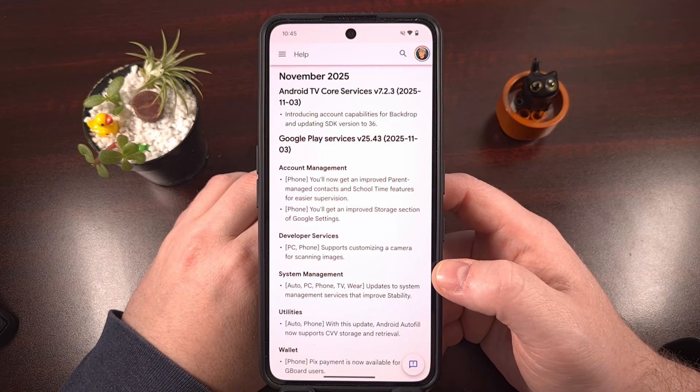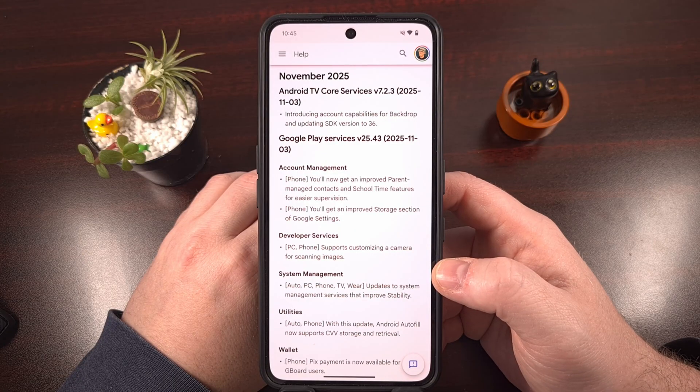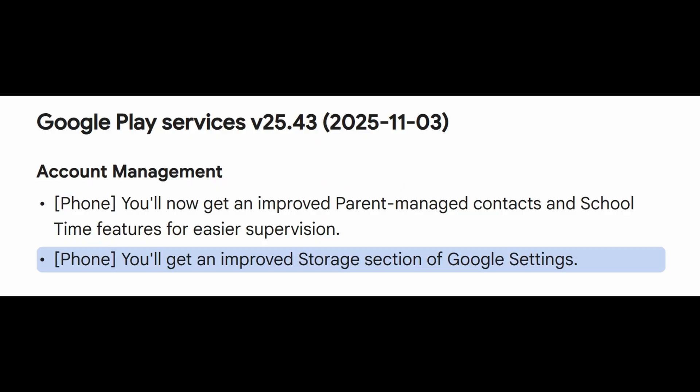Yesterday, an update was released for the Google Play Services application that brings it up to version 25.43. And once you have that version installed on your Android smartphone, you'll notice an improved storage section for Google Settings-related options.